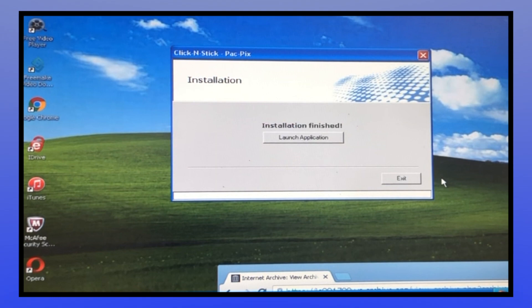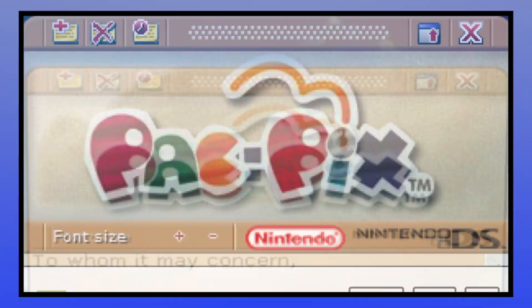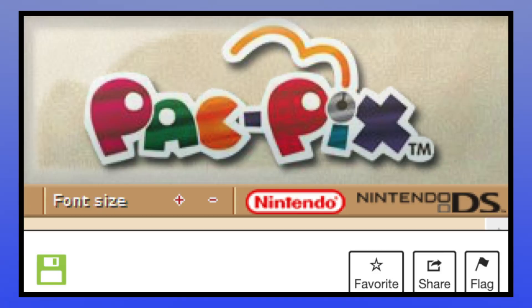This program came in handy for an entire duality of tasks, serving as an all-in-one text editor and alarm clock. Perfect for love letters, resumes, laundry lists, and remembering to purchase Pac-Pix when it comes out on March 10th, 2005. The alarm even makes a Pac-Man sound.